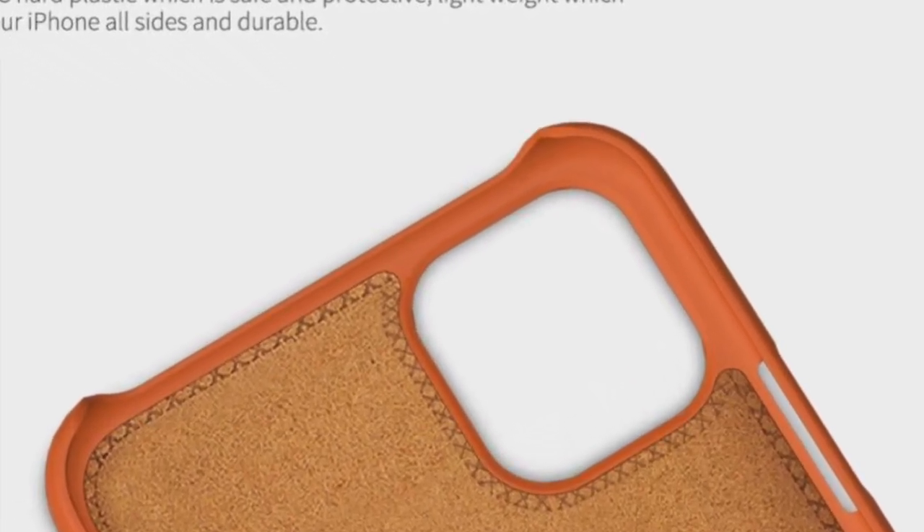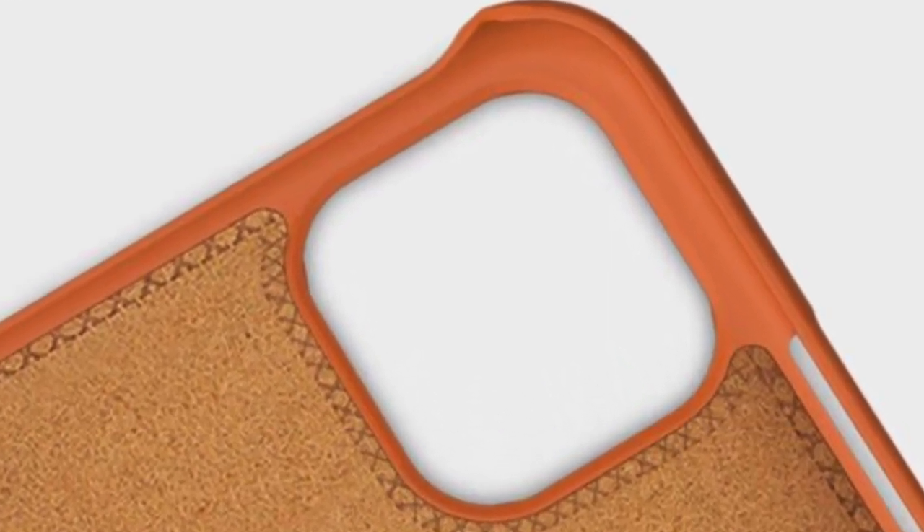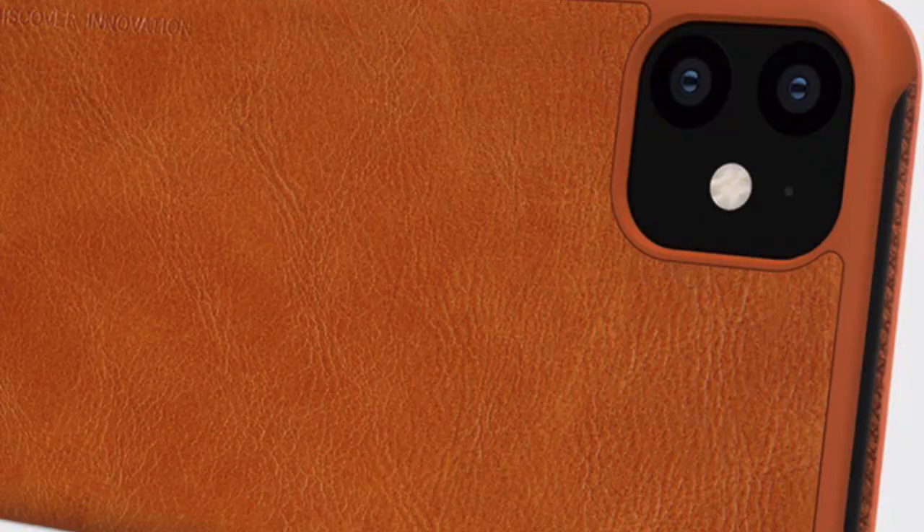There's a nice square cutout in the back with a microfiber lining. This one is for the iPhone XR and as you can see in the pictures they've got just two lenses for the XR, with a flash and a microphone.